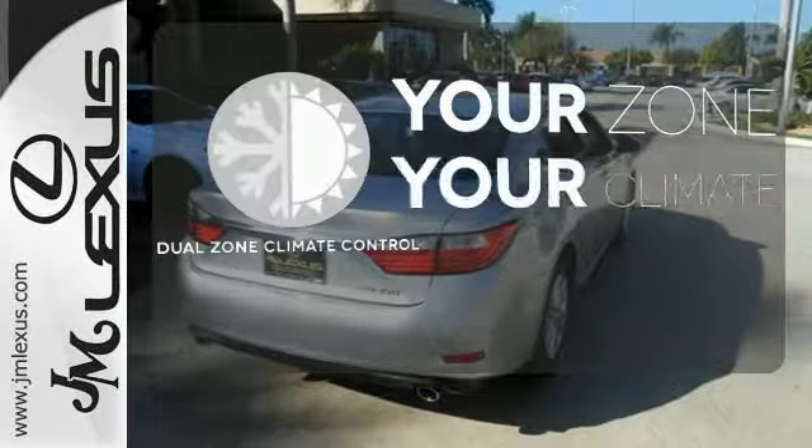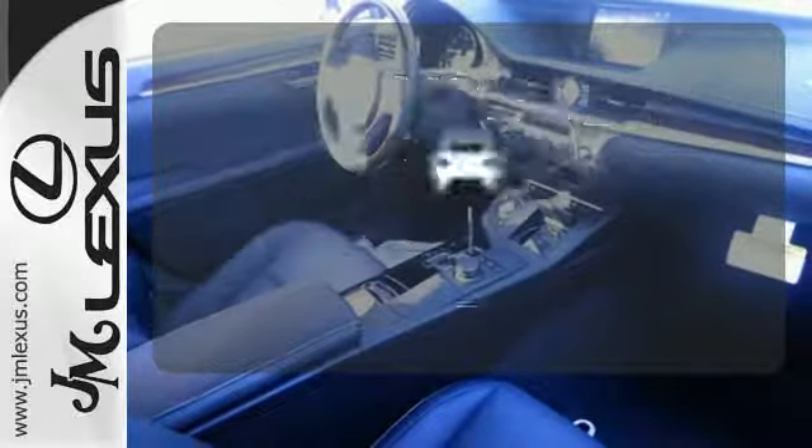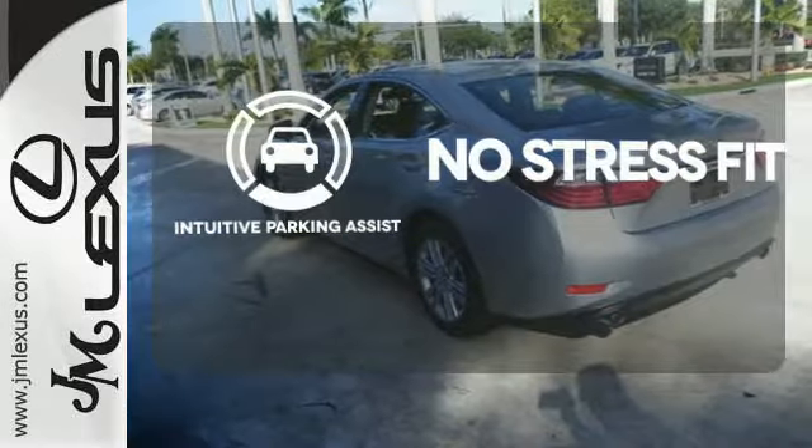Too hot? Too cold? Not anymore with the dual-zone climate control. Say goodbye to dinged bumpers with the intuitive parking assist.